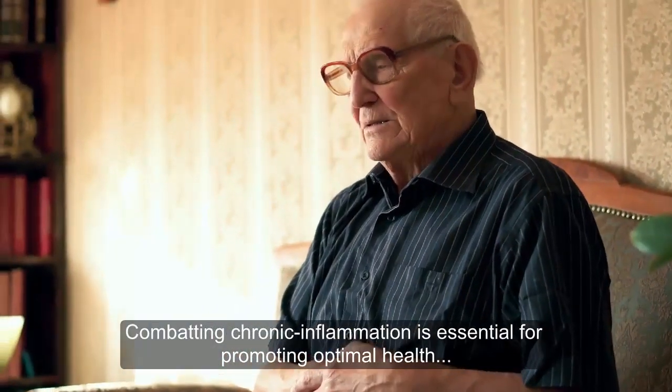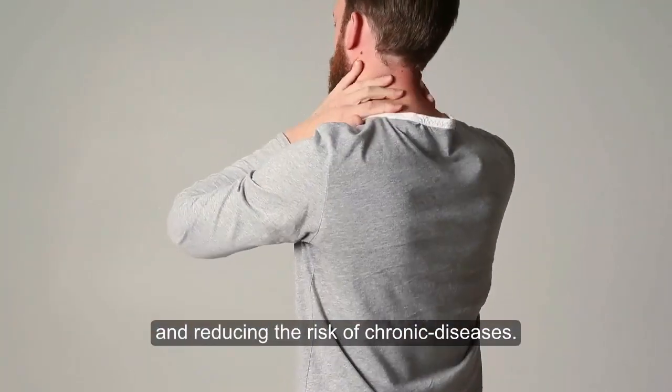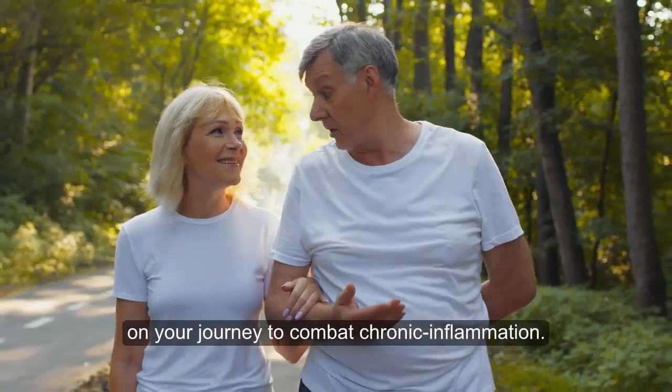Combating chronic inflammation is essential for promoting optimal health and reducing the risk of chronic diseases. Consult with a healthcare professional for personalized advice and support on your journey to combat chronic inflammation.